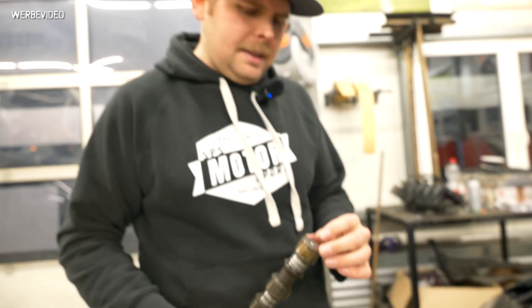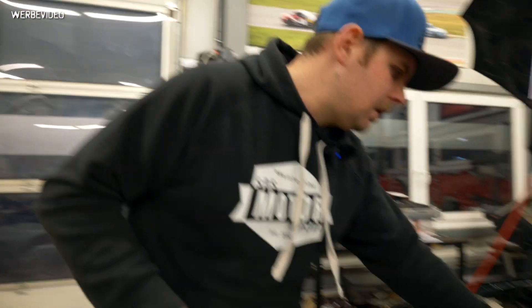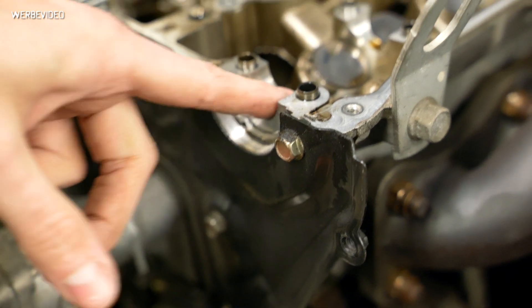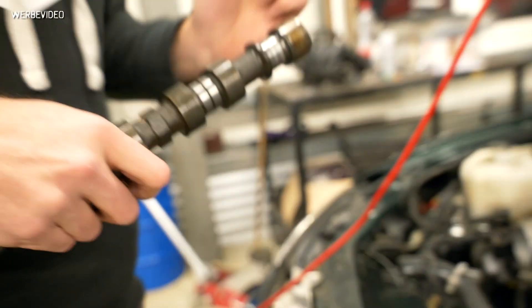It was really strange, so we took it more apart. We could see the area where the cam is sitting — it looked like there was no oil whatsoever. The camshaft got stuck to the point where we couldn't even turn it, so we just had to get the engine out.